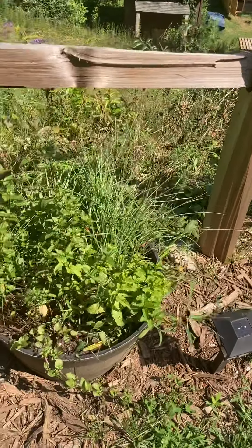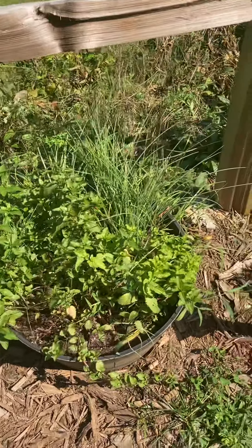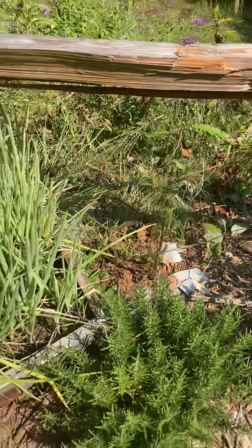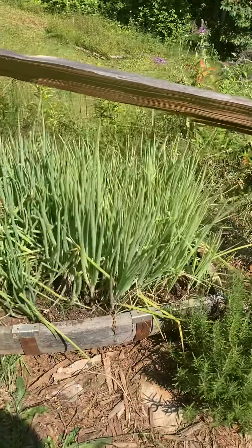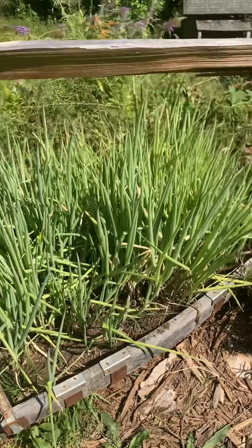Blueberries — I already plucked all those. Some chive, peppermint, regular mint, rosemary. Dill did not do well, but we're gonna harvest it tonight and have it on a pork loin. Tokyo bunching onion — those have been great.